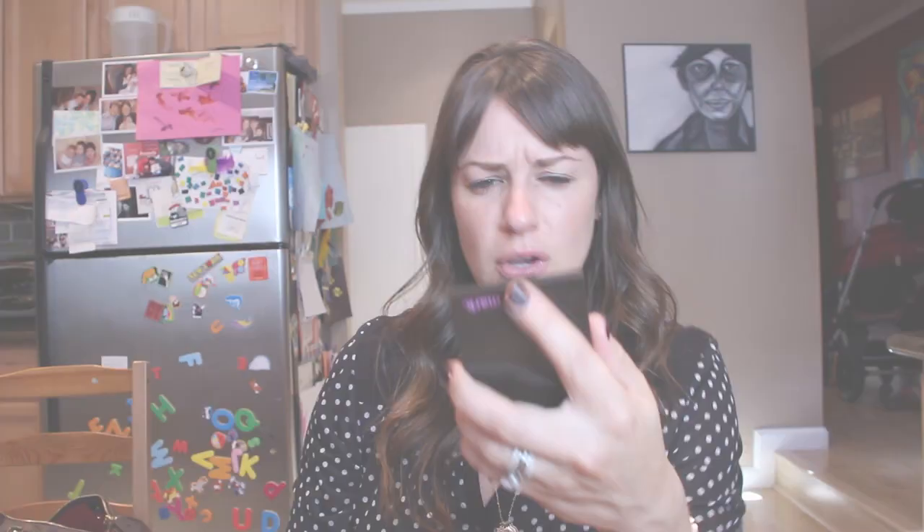Brush through it. For real — that's a serious brow. So now we have rock star brows, so we need rock star makeup.